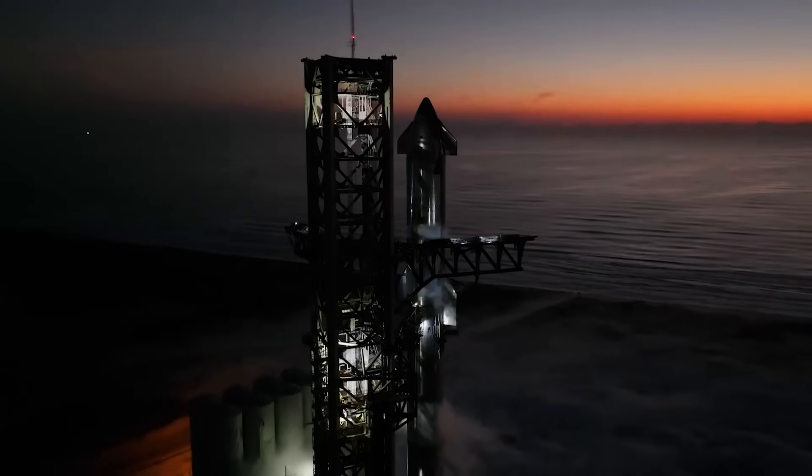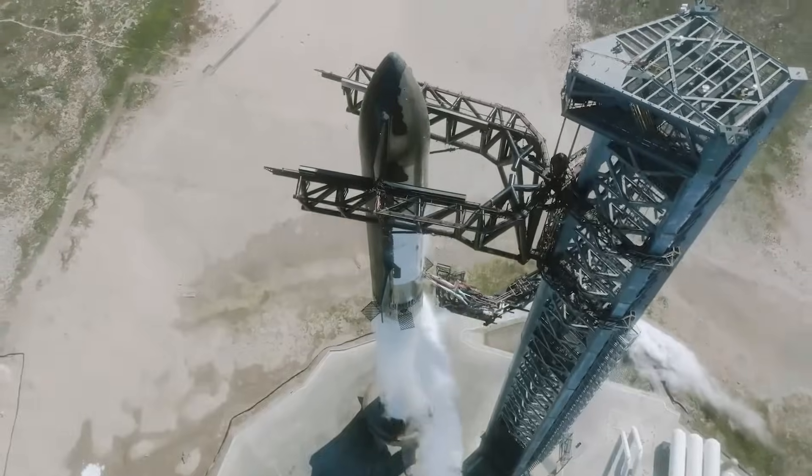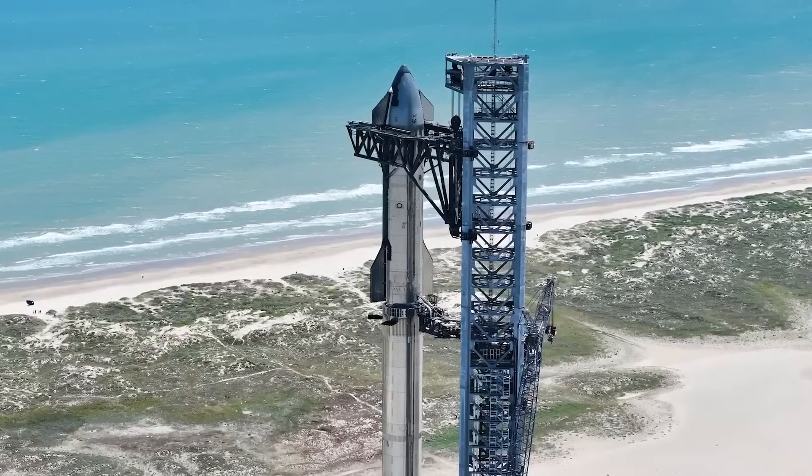To add to this, even SpaceX has announced that March 14th could be the official launch attempt. Here I'll go more in-depth into the recent installation, what else SpaceX needs to complete, the plan for IFT-3, and more.